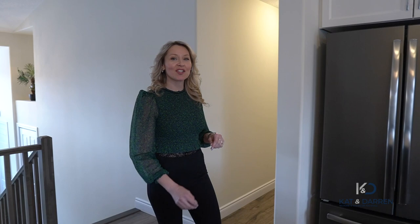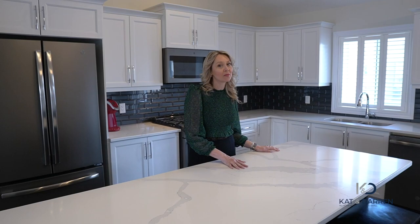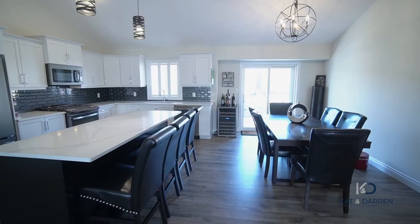In the kitchen, we have custom-designed white cabinets with soft-close, brushed stainless steel appliances, and a beautiful eat-at island that has a stunning quartz countertop with beautiful marbling throughout.